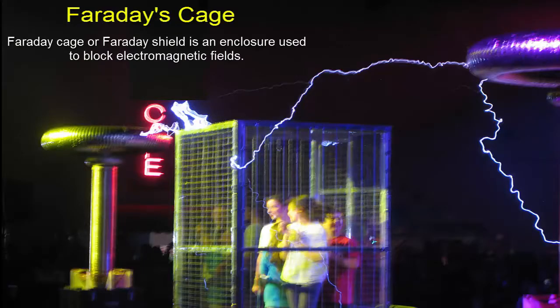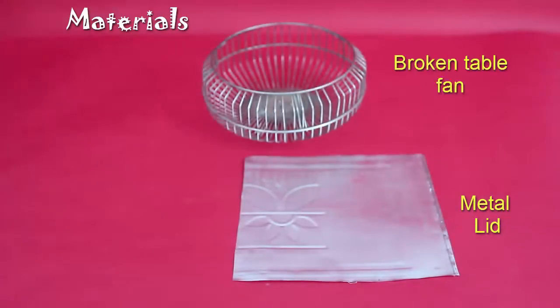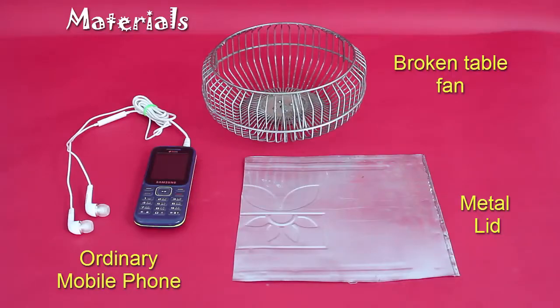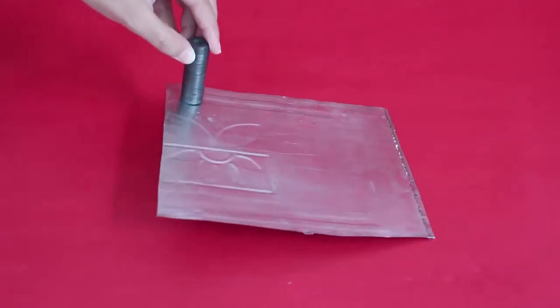This is because the elevator acts as a Faraday cage. Let us try and make our own Faraday cage. All we need is a metallic lid that is magnetic and a metallic box that is closed from all the sides. Here in front of us we have a broken table fan.